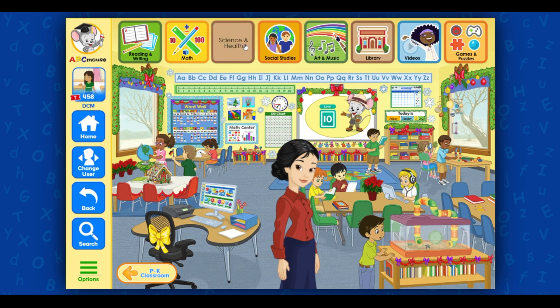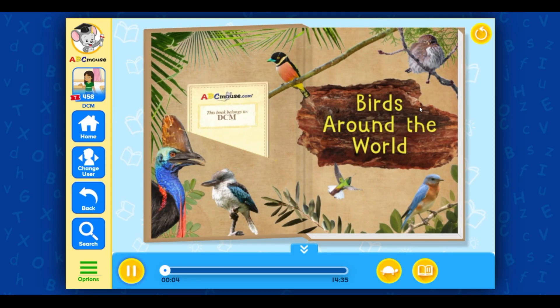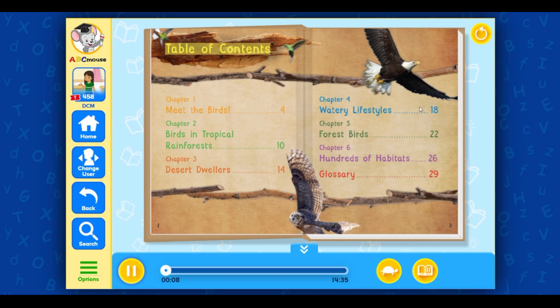Science and Health: Healthy Discoveries. Birds Around the World. Table of Contents: Chapter 1 Meet the Birds, Chapter 2 Birds in Tropical Rainforests, Chapter 3 Desert Dwellers, Chapter 4 Watery Lifestyles, Chapter 5 Forest Birds, Chapter 6 Hundreds of Habitats, Glossary.